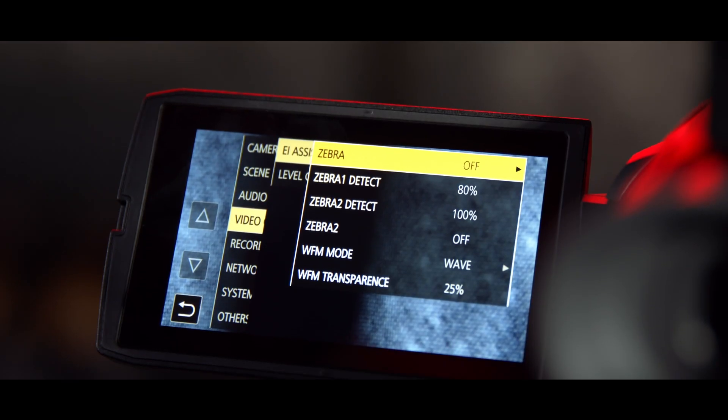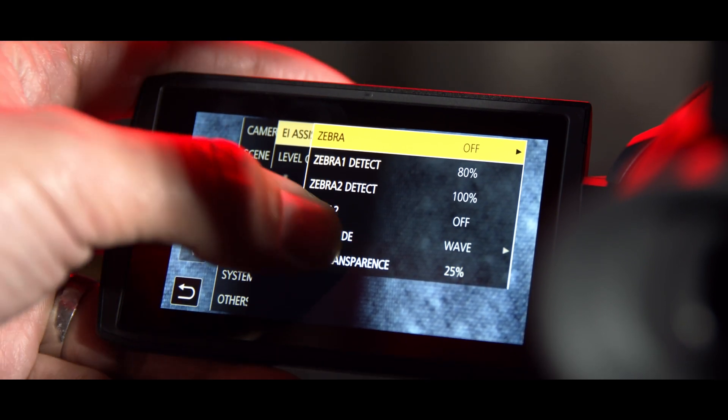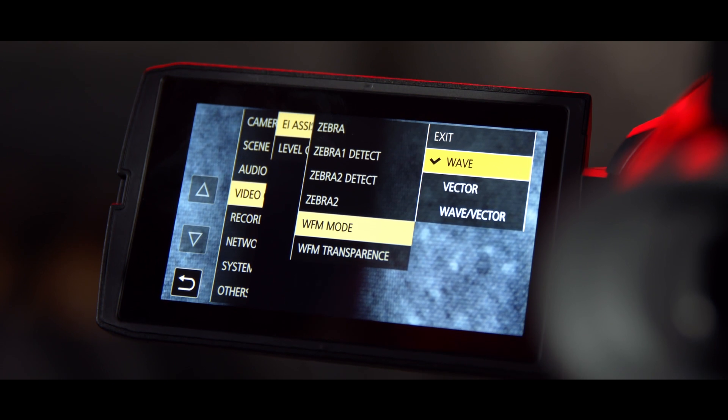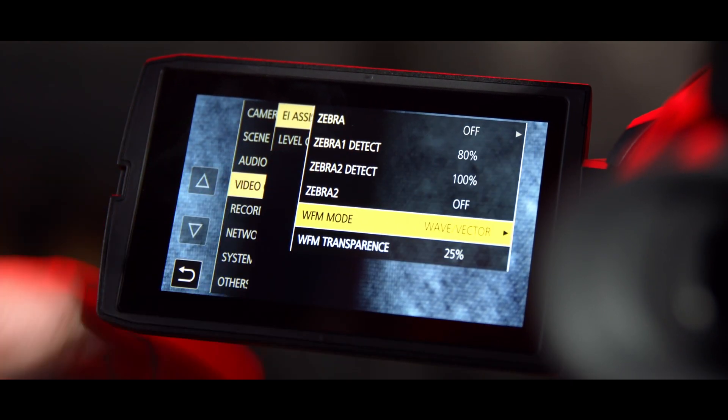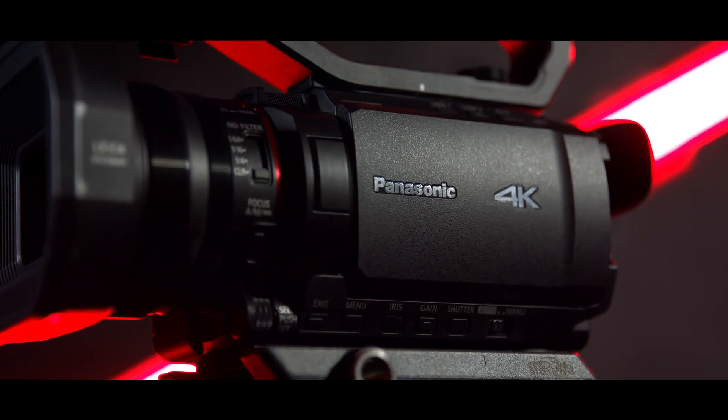Other points worth mentioning are the professional monitoring tools you'd expect to see, such as waveform, vectorscope, zebras and peaking, all available in the menu system. These cameras also have the ability to shoot in infrared, as that filter can be switched on and off via a user button. To sum up, I think these cameras are going to be really well suited to news gathering, live event work, live sports — anywhere where you really need a lightweight, portable camera package with a long zoom range.